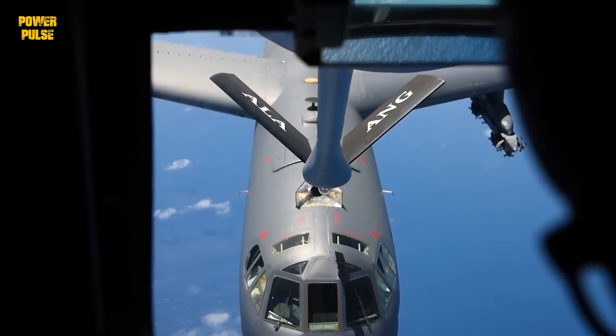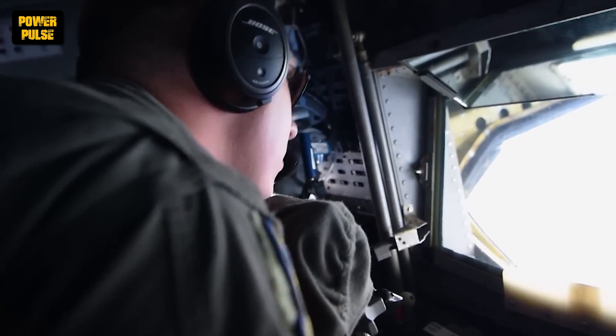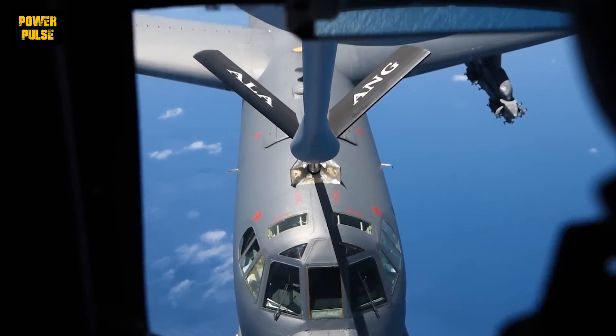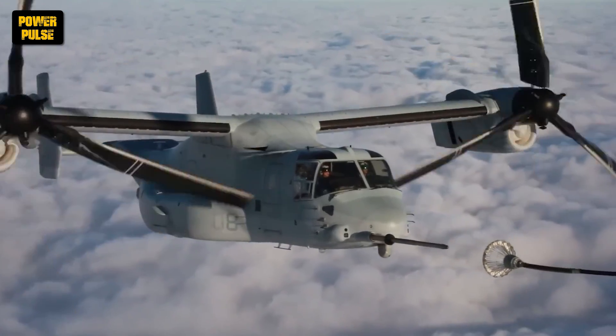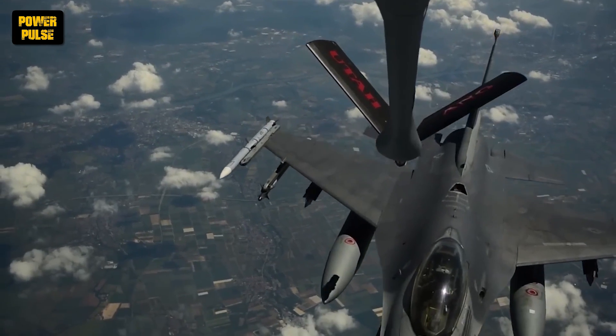Mid-air refueling, or aerial refueling, is the process by which one aircraft, known as the tanker, transfers fuel to another, known as the receiver, during flight. This remarkable capability extends the endurance of military operations far beyond what's possible with on-ground refueling alone.